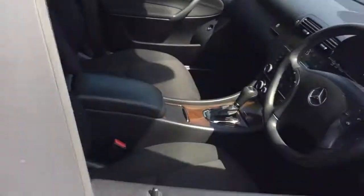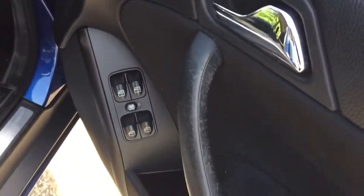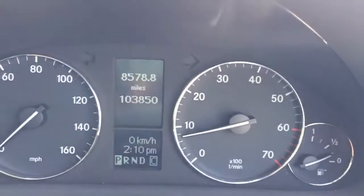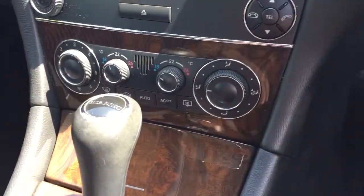Same in the front, all nice and clean. Electric windows all round, electric mirrors, auto headlights. You can see they're at 103,000 miles, but again for a car of this age, that's low miles — and with a full history. Obviously automatic with climate control.